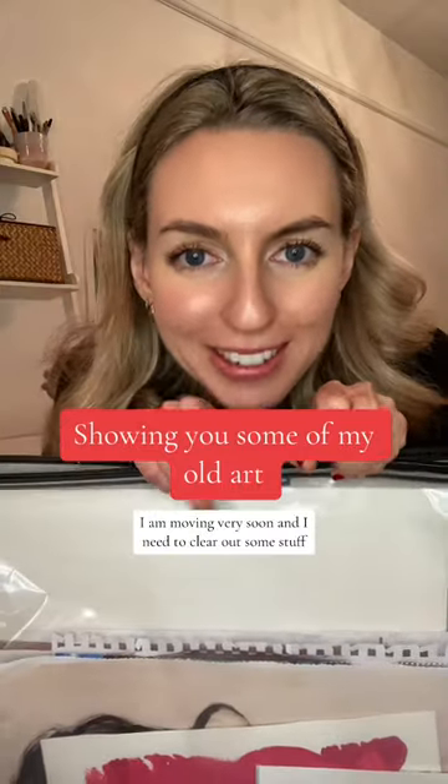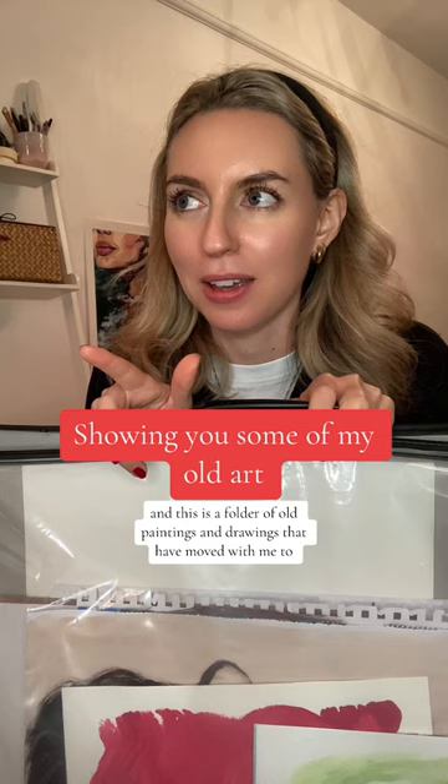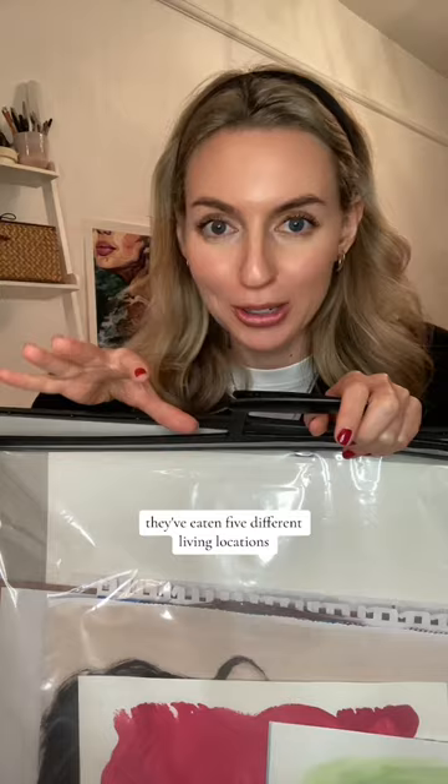I am moving very soon and I need to clear out some stuff. This is a folder of old paintings and drawings that have moved with me — one flat, two flats, moved back home for a bit, came back to another flat, then another flat. So they've been in five different living locations, which maybe shows how hectic my life is.